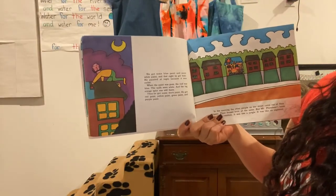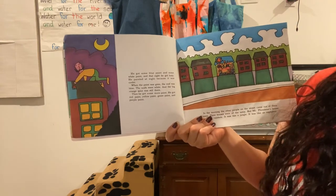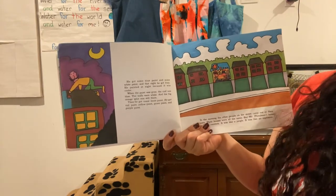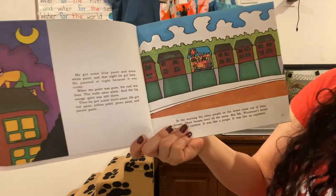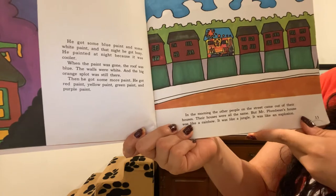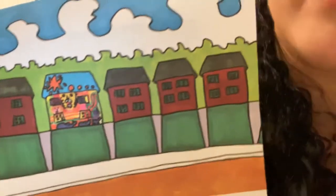He got some blue paint and some white paint, and that night he got busy. He painted at night because it was cooler. When the paint was gone, the roof was blue, the walls were white, and the big orange spot was still there. Then he got some more paint — red paint, yellow paint, green paint, and purple paint. In the morning, the other people came out of their houses. Their houses were all the same, but Mr. Plum Bean's house was like a rainbow. It was like a jungle. It was like an explosion. His house is different — he has transformed his house from looking the same as the others to looking totally different.